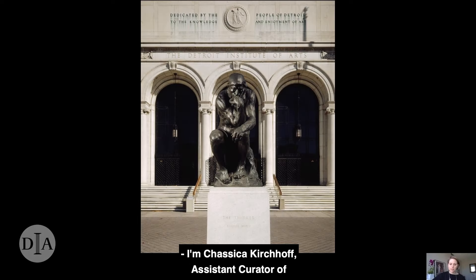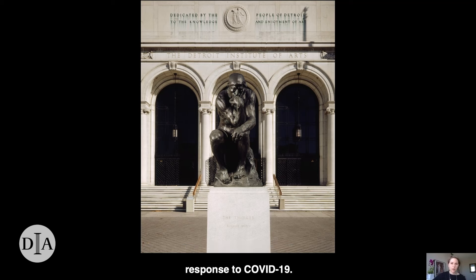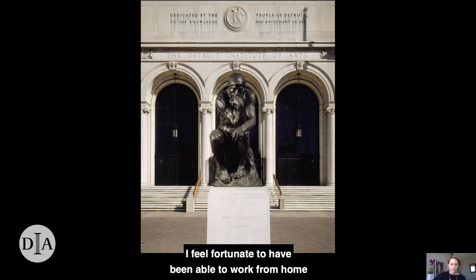I'm Jessica Kirchhoff, Assistant Curator of European Sculpture and Decorative Arts at the DIA. Like many of you, I have spent the last several weeks at home under the stay-at-home order in response to COVID-19. I feel fortunate to have been able to work from home during this crisis, and I'm thankful to all of the essential workers who have made that possible.